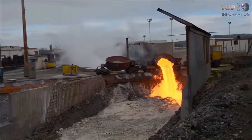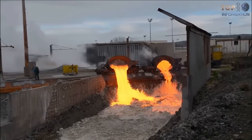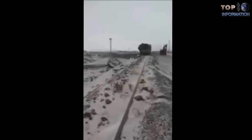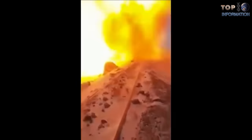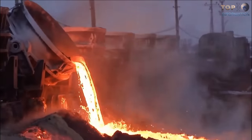A problem from this action can occur due to several factors. When metal impurities mix with water, a big explosion can occur. In addition, just a small amount of liquid is enough to start deflagration.